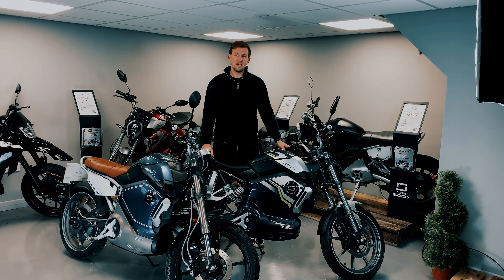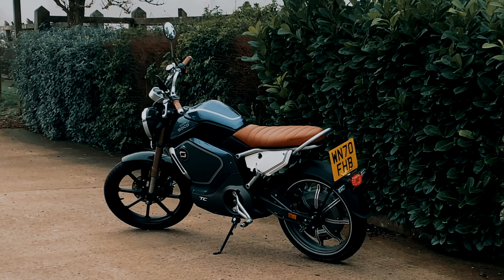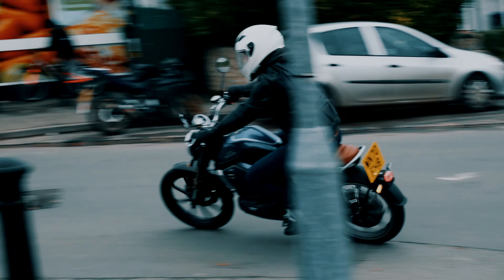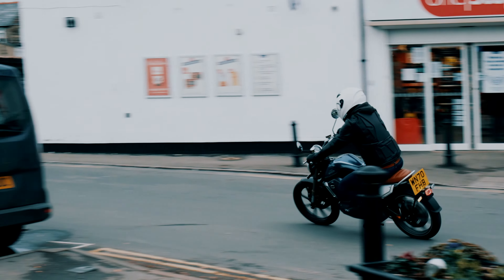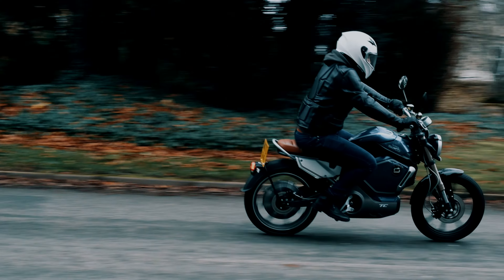The Super SoCo TC and TSX are 50cc equivalent electric motorbikes. They're sold as mopeds, restricted to a top speed of 28 miles an hour. If you are a 16 year old with a provisional license, it means you can get your CBT and ride both of these bikes at the age of 16. There's also the advantage that if you have your driving license before the 1st of February 2001, you can ride either one of these motorbikes on your current license without having to do a CBT and without having to wear L plates.